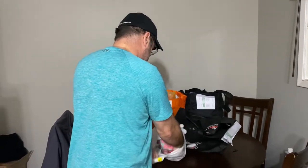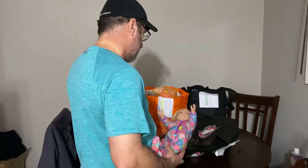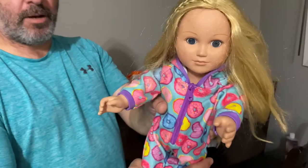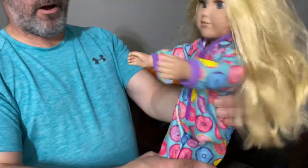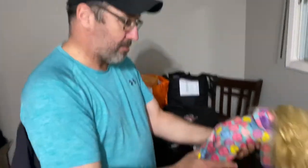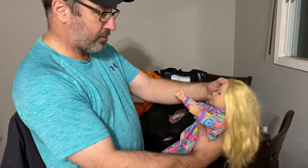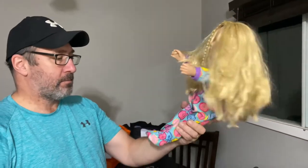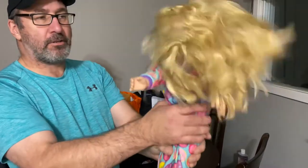This is a doll — creepy. The eyes open and close. I think this is an American Girl, or I'm not sure — I'll have to look it up. But these dolls do well anyway. Don't know how much I'm gonna get, I'll have to look up the brand.